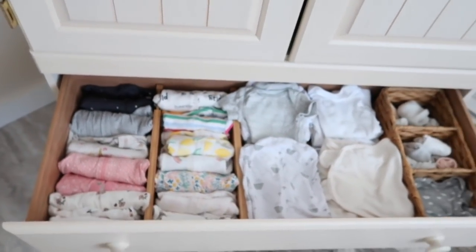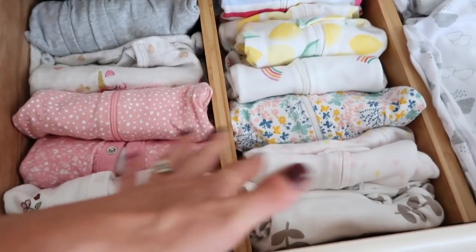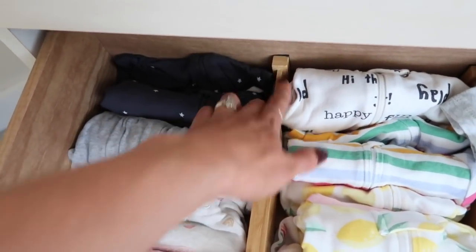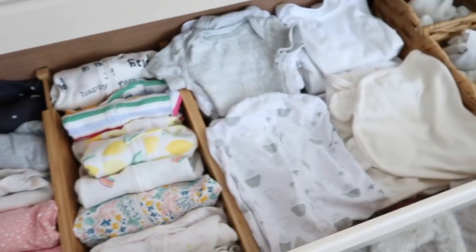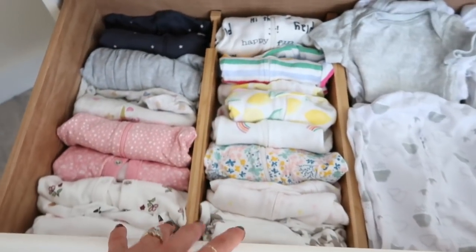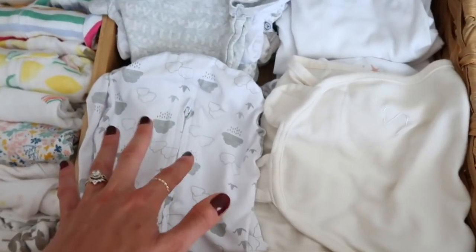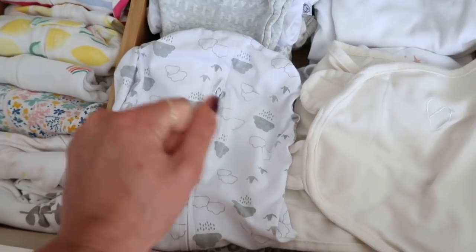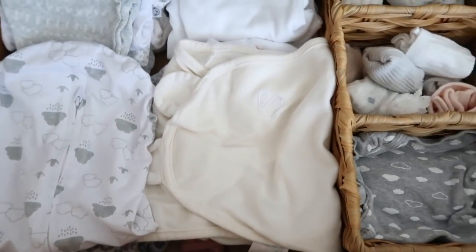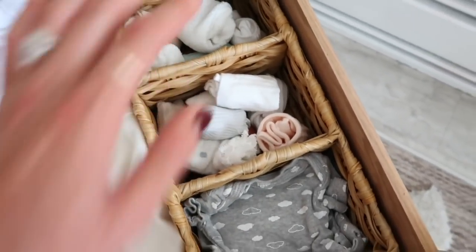I highly recommend these drawer dividers — they have a spring so they adjust to the size you need, and they also separate the diapers in her changing table. They look really nice in bamboo wood too. In her drawer we have pajamas in preemie or newborn size, short sleeve onesies, long sleeve onesies, and two types of swaddles — one where the arms go up near the chin and one where the arms wrap straight down. I also have some socks in here.